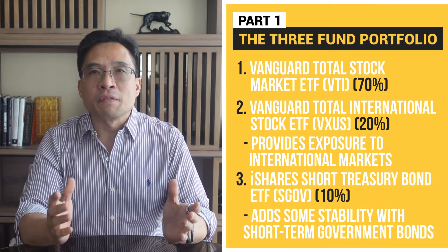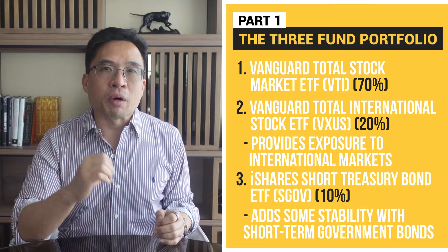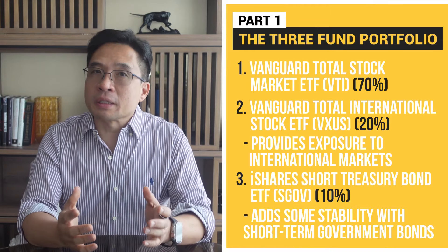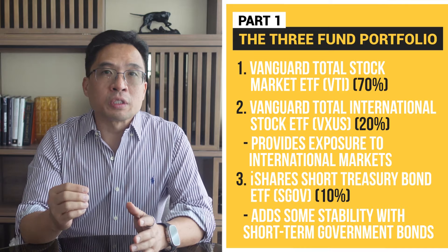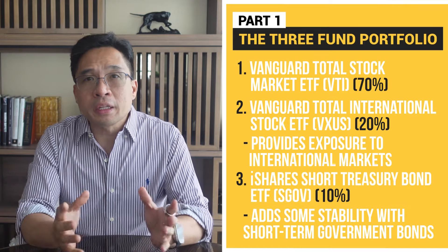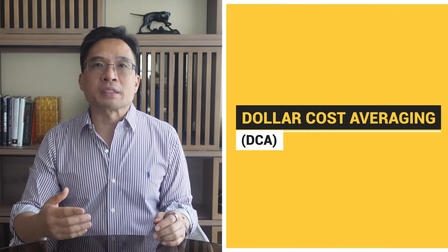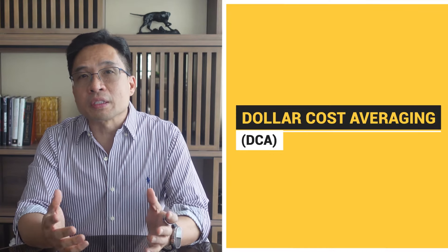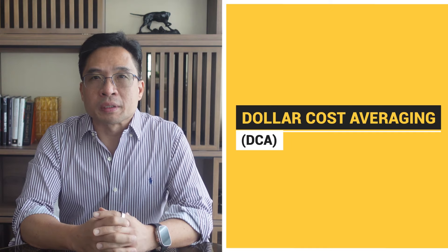These three funds — VTI, VXUS, and SGOV — give you broad market exposure both domestically and internationally, while also adding a layer of safety with very short-term bonds, which I think of as cash. The key here is to diligently dollar cost average. This means you'll invest a fixed amount regularly, regardless of market conditions. Over time, this can reduce the impact of market volatility.